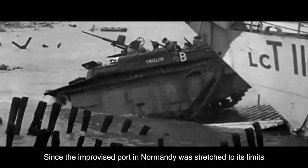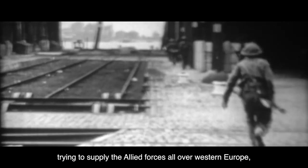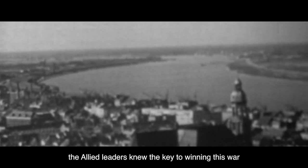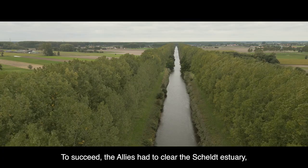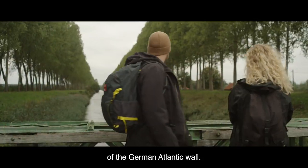Since the improvised port in Normandy was stretched to its limits trying to supply the Allied forces all over Western Europe, the Allied leaders knew the key to winning this war was to gain access to the port of Antwerp. To succeed, the Allies had to clear the Scheldt estuary, one of the most heavily defended parts of the German Atlantic Wall.